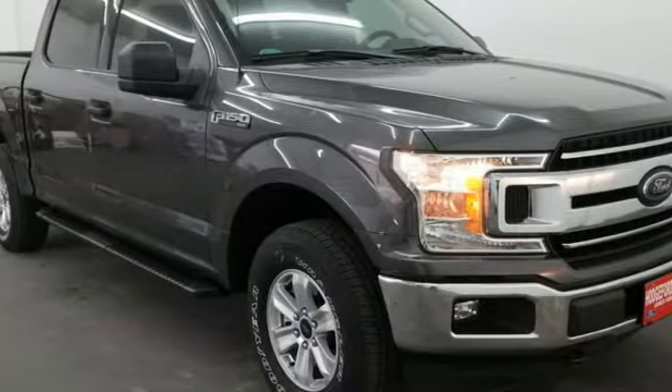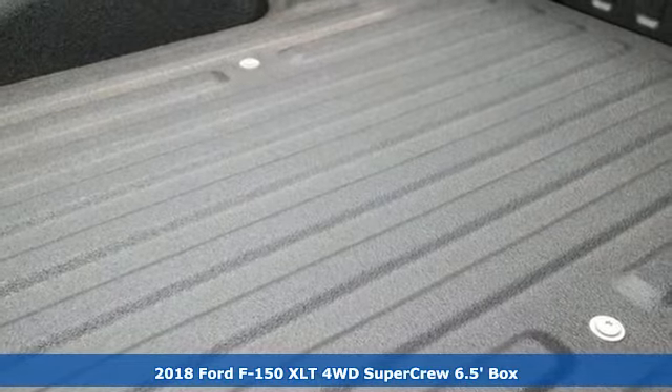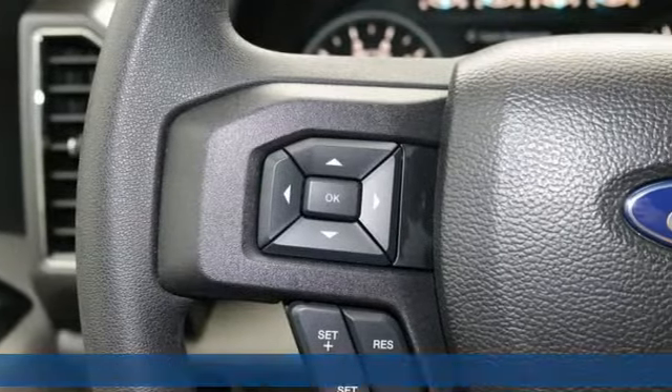Here's a new 2018 Ford F-150. Job after job, this truck is always ready for the next project and it comes with all the amenities you need.